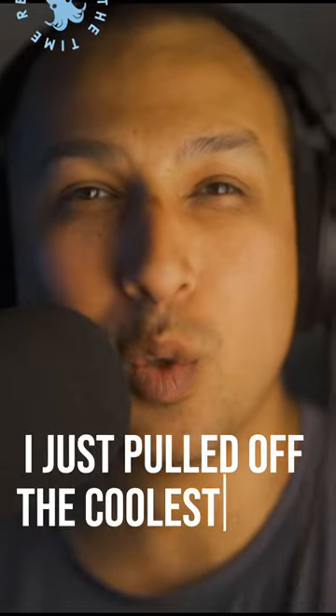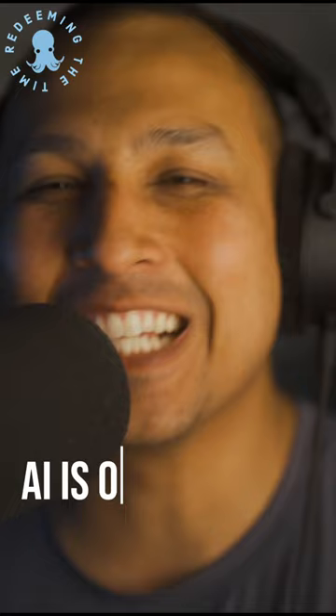I just pulled out the coolest trick using the new Photoshop Beta AI. AI is on the hood. Look how I turned this photo into this photo and eventually into this photo.